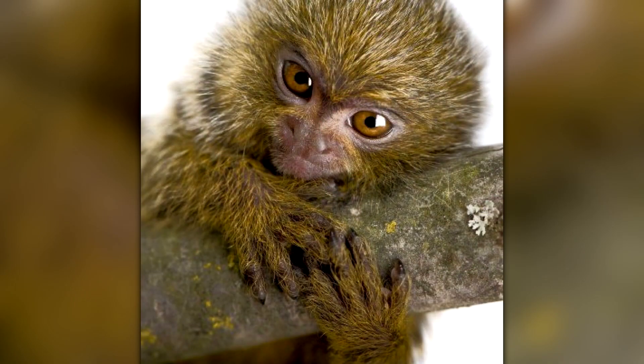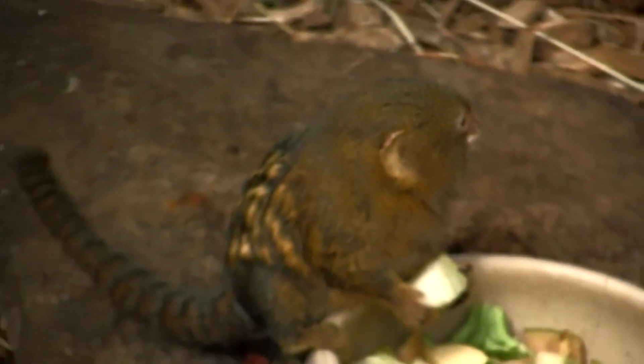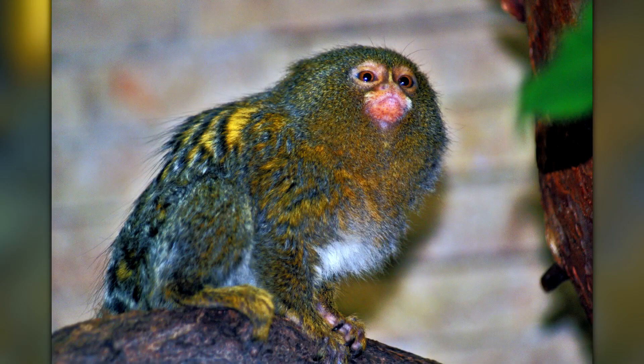These tiny primates live in family groups of up to 15 individuals, led by a dominant breeding pair. They communicate with each other through a series of chirps, whistles, and trills, and are known for their close social bonds and cooperative behavior.